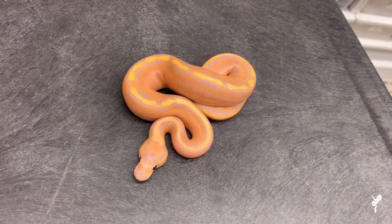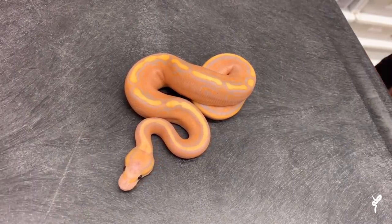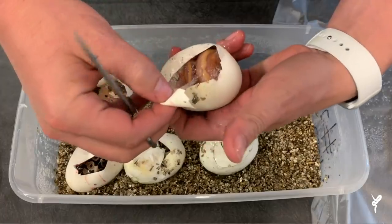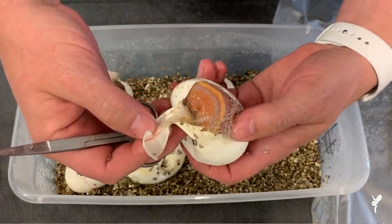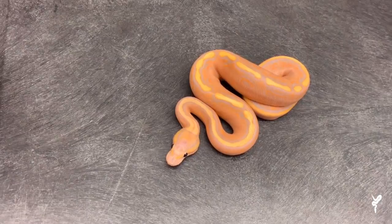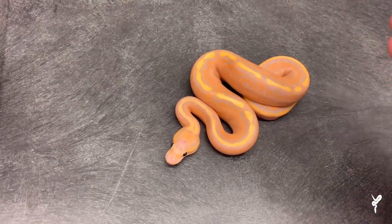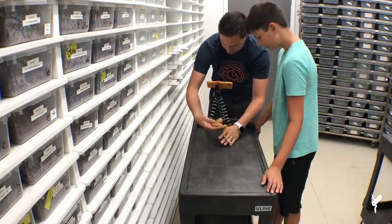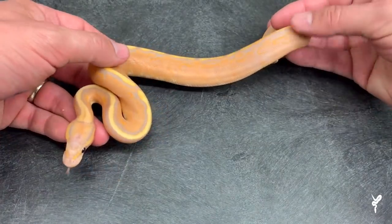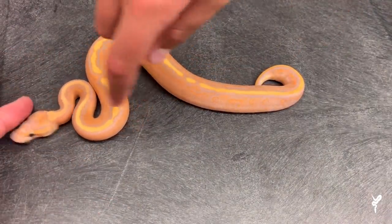All right Grayer, here's the first one — what's your first impression? This is the het. Remember what het means? Het is short for heterozygous — it means one of the parents was visual for that mutation, so this one is a carrier but doesn't show clown. This is a red stripe black pastel yellow belly het clown. It kind of looks like a highway, really really awesome, and it has that purple in it.